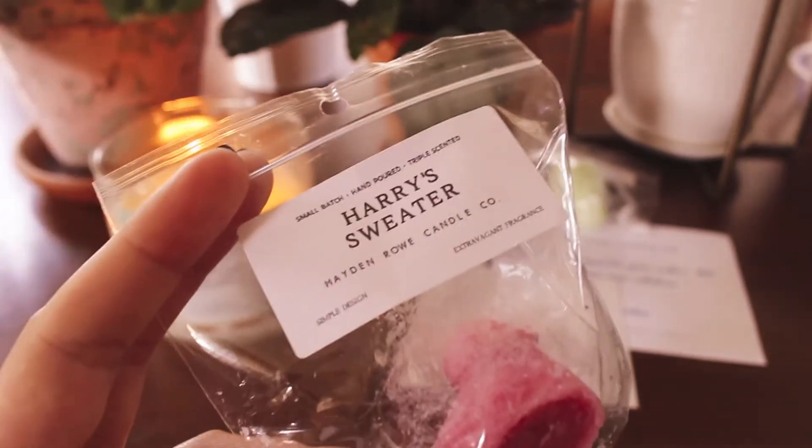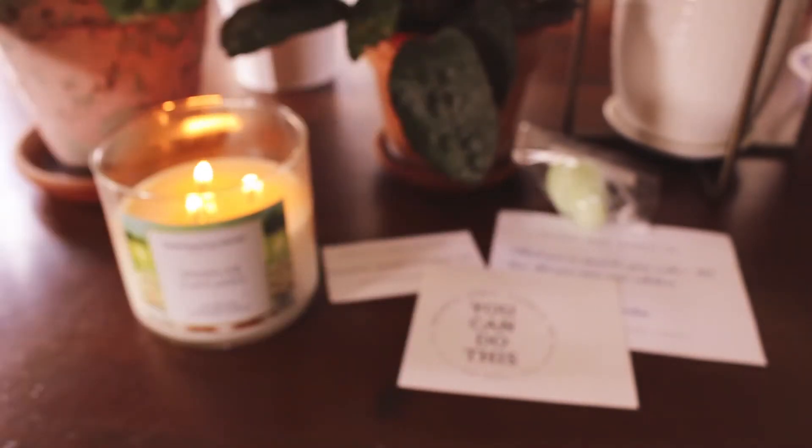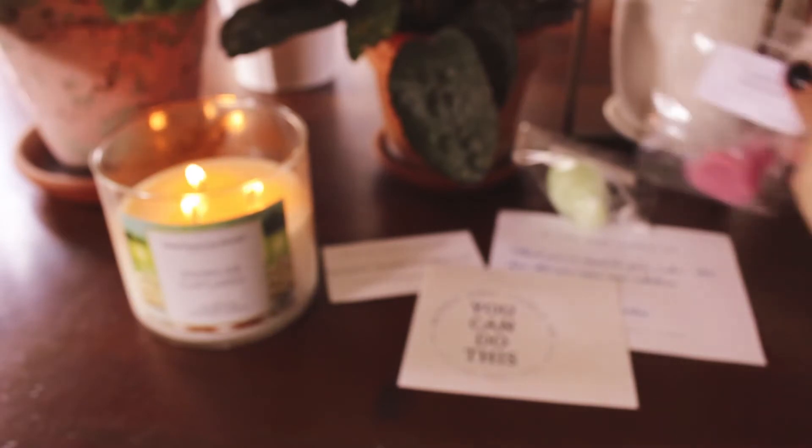The next one I got is Harry's Sweater, and I have had this before — I've purchased this scent, I love this scent. I think I still have some in my collection. It smells so good. This is like Butter Beer mixed with her Shorts and Sweater blend. I think Butter Beer is like a butterscotch-type scent. It smells really good. I look forward to melting that one.